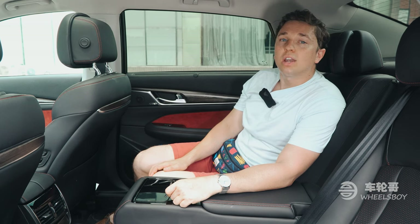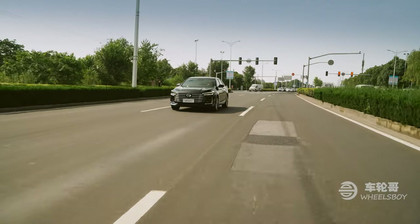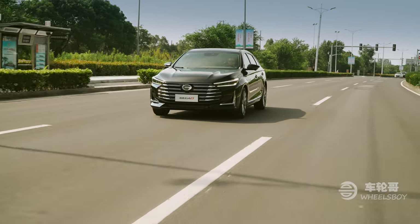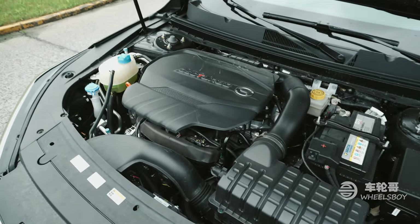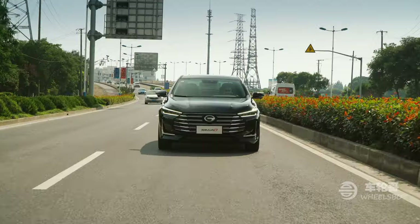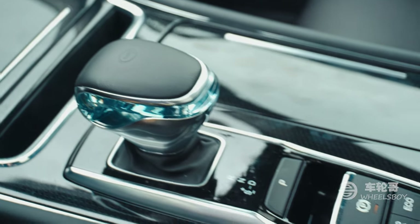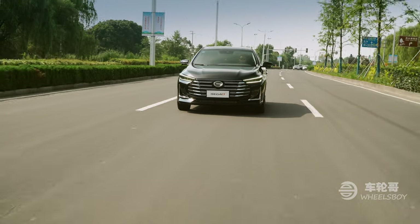Now let's get her on the road and see what kind of driving dynamics you get for that price. First, the all-important power specs. The entire GA8 lineup comes equipped with a 2-liter turbocharged 4-cylinder, putting 252 horsepower and about 290 foot-pounds of torque through a 6-speed AISIN transmission. The resulting 0-60 is an adequate, if not thrilling, 10 seconds.